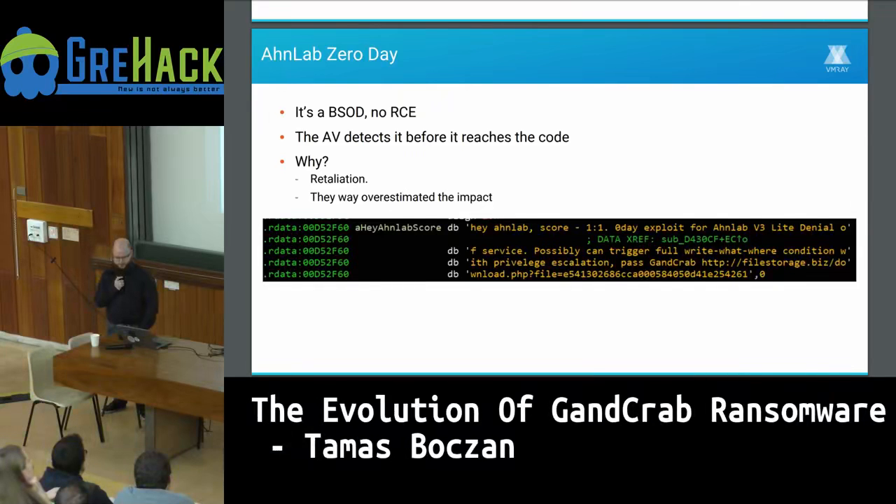It's interesting to consider why they burned a zero day, since that costs a lot of money. The ransomware authors contacted a news site before release and said this was retaliation — they expected it to be a huge reputation problem for the antivirus vendor. They basically overestimated the impact, thinking it would bring down the company. In reality, it didn't make the news, and it was fixed quickly. If anything, it increased the antivirus vendor's reputation by showing they know how to handle a vulnerability.